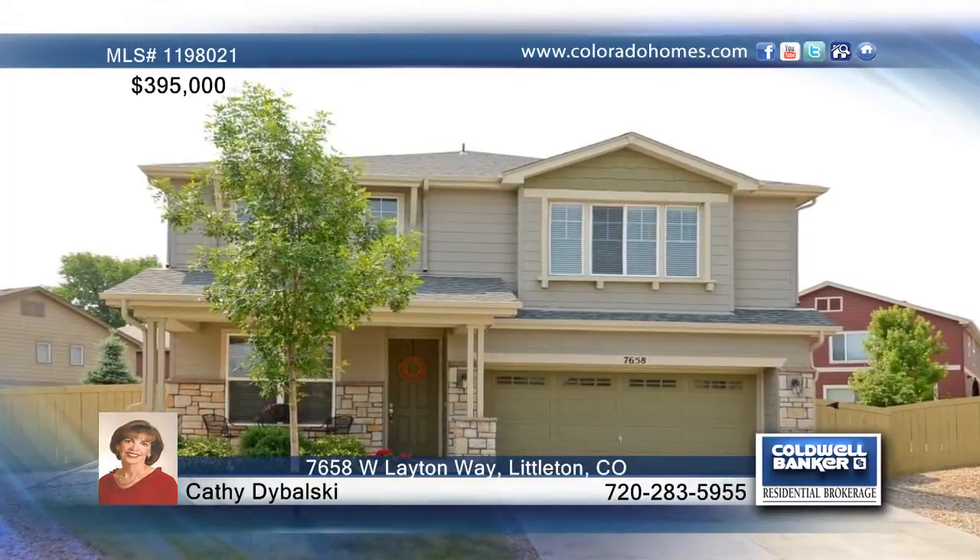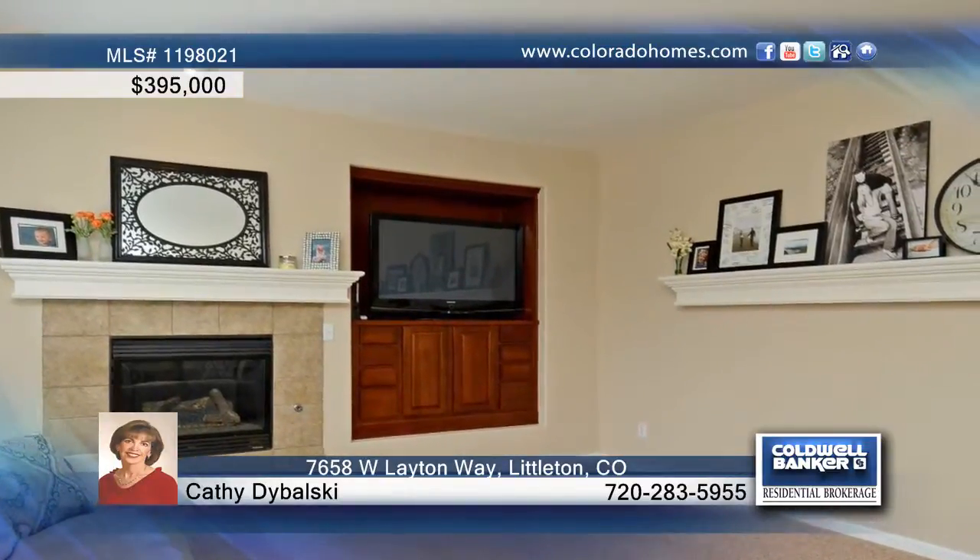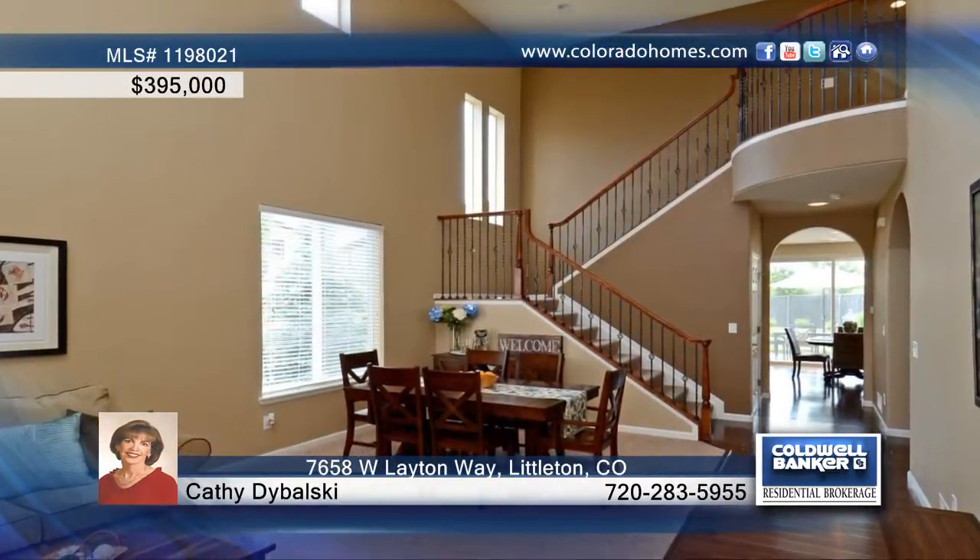This gorgeous home sits on a large setback pie-shaped lot with a relaxing fireplace and an awesome loft overlooking the two-story living room and dining room.